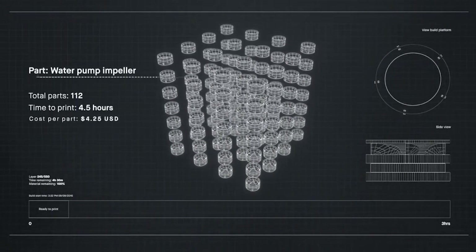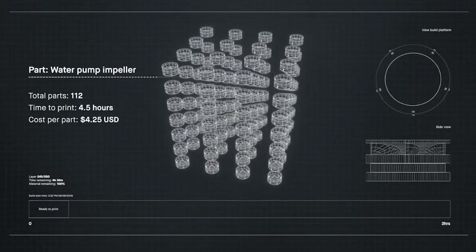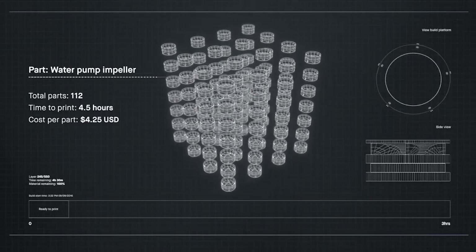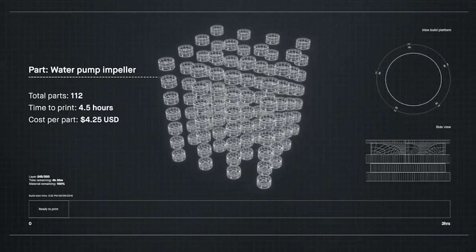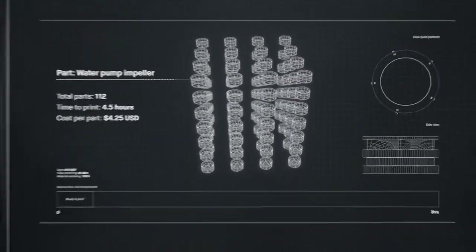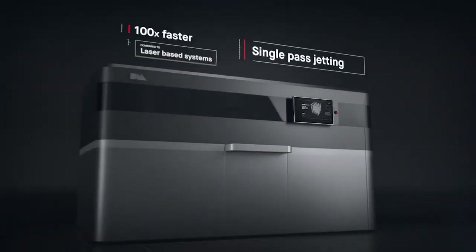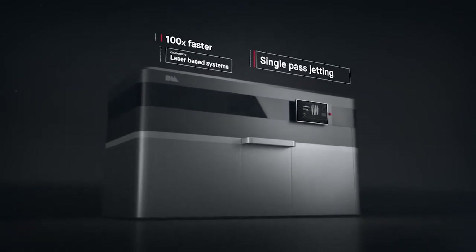Metal 3D printing could change much of the world around us if it was fast enough and cheap enough for mass production. Introducing the production system, powered by single-pass jetting. At up to 100 times faster than laser-based systems, it's the first metal 3D printing solution for mass production.